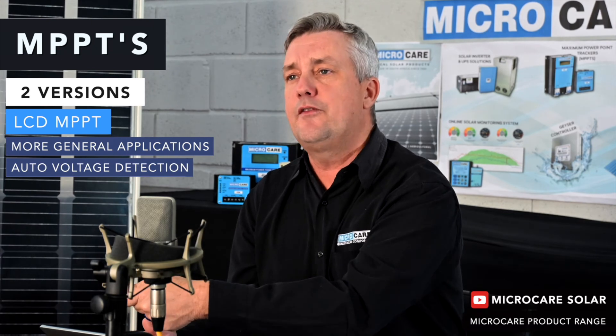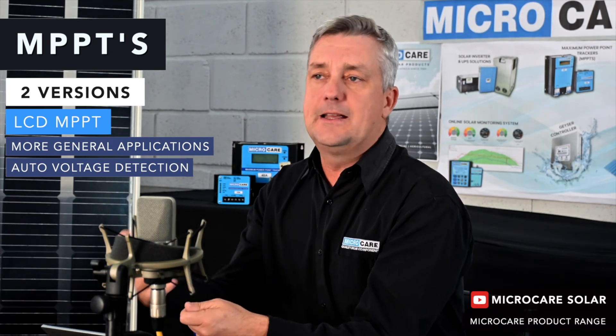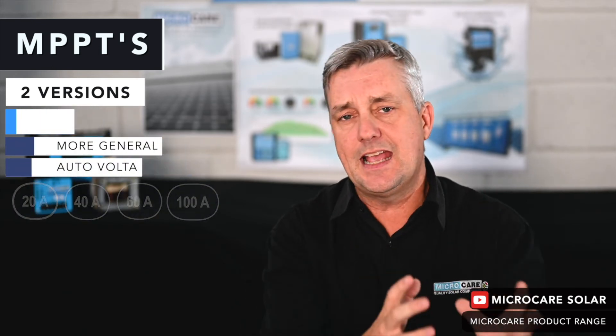Our most popular LCD MPPT is the biggest one — the 100 amp. It has auto voltage detection, meaning if you connect it to a 24-volt battery bank it automatically detects and applies itself to that voltage, with the largest being 48 volts. So 100 amp at 48 volts is the most popular application. We also manufacture a 20 amp, 40 amp, and 60 amp LCD MPPT.